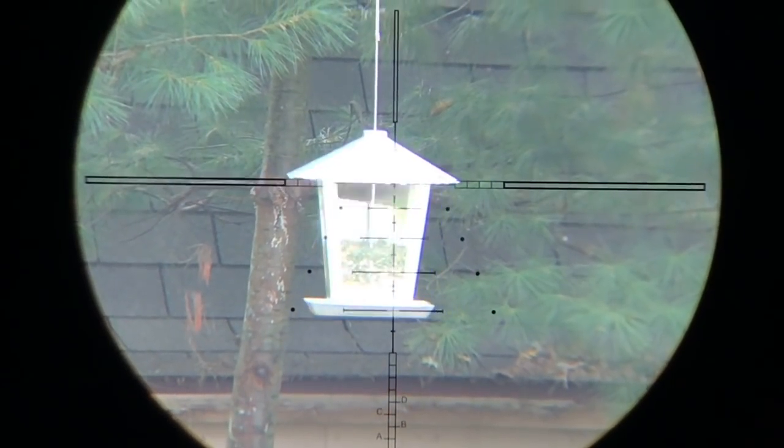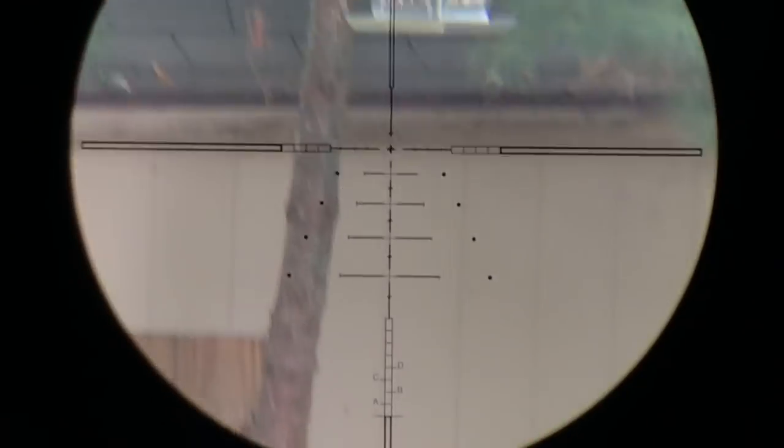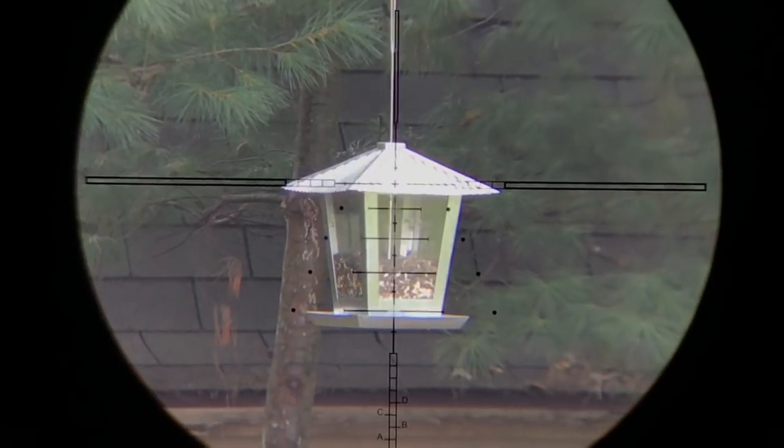Put a new bird feeder up in the backyard. I have it over the 20-yard compost pile, hopefully to pop some house sparrows, but I haven't seen any yet.